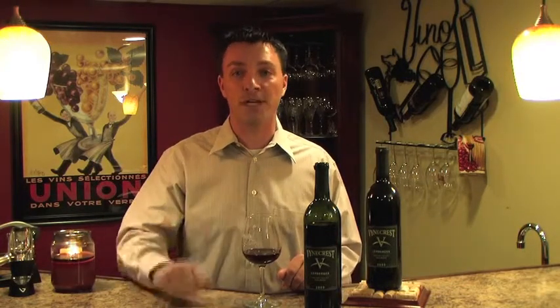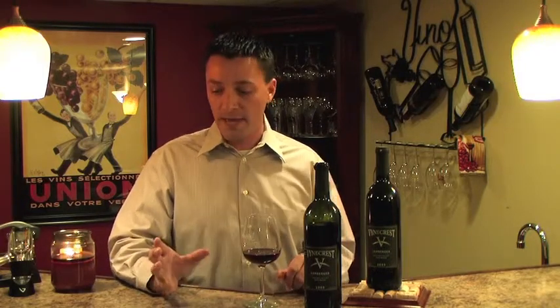I think a lot of people think I'm rah-rah for every single Pennsylvania wine that gets sent to us, but my partner in crime — the guy behind the camera, Bill — came up with a great idea: let's just uncork it, drink it, and shoot it right away. And that's exactly what we're doing right here. Again, this is from Vinecrest — this is their Lemberger.